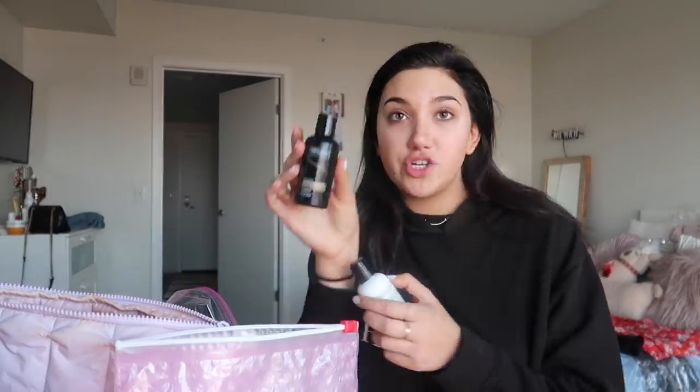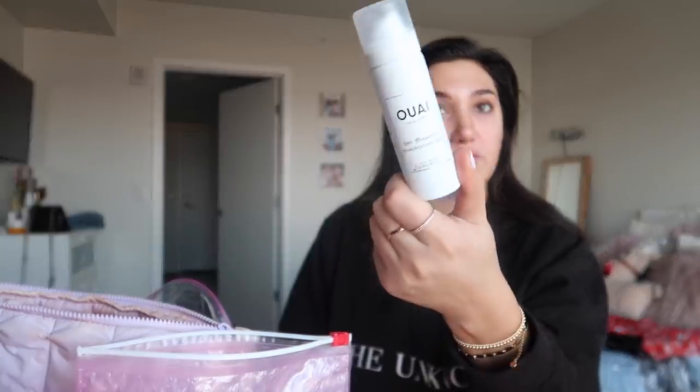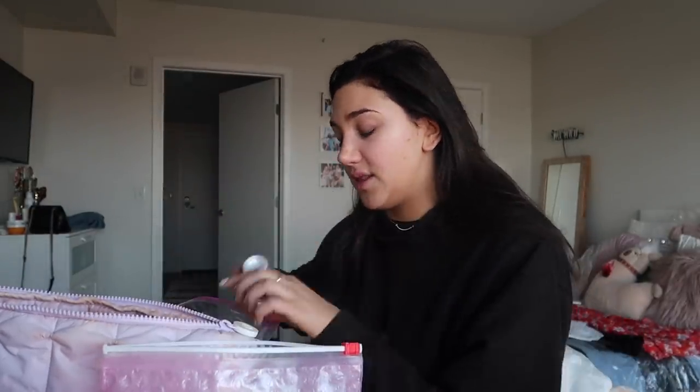I'll bring shampoo just in case — even though I'm staying at a nice hotel, just in case I'll bring some Tresemme shampoo. I got all of these from like CVS or Target. I like to have travel products on hand so I don't have to run out before every trip. I'm not too particular about brands when I travel. This is a little dry shampoo — actually I'm going to bring the Living Proof dry shampoo instead because I love Living Proof.